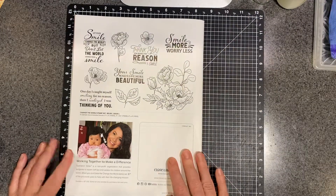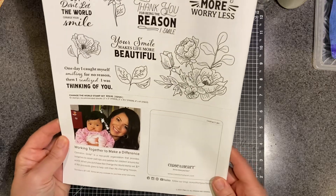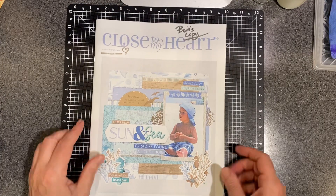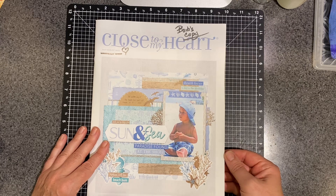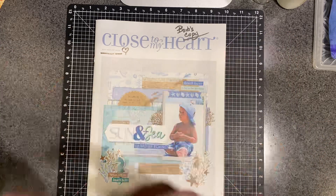So that's it. And of course, our Change the World stamp set that benefits Operation Smile is always on the back of the catalog. So there it is — the July through August 2023 little catalog mini tour. Thank you so much for stopping by. Have a blessed crafty day, and I will see you next time.